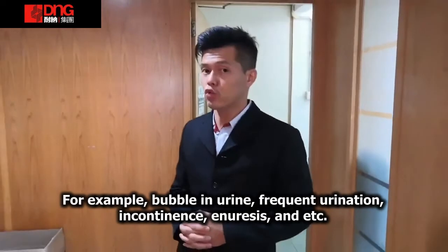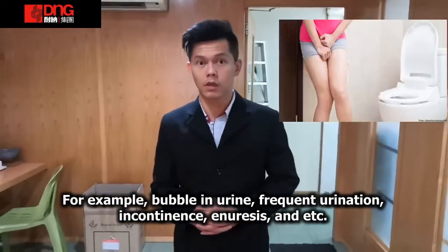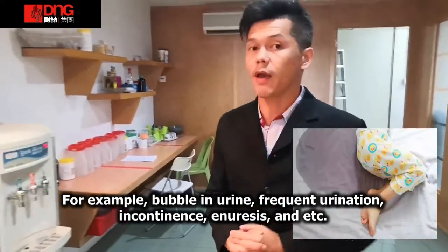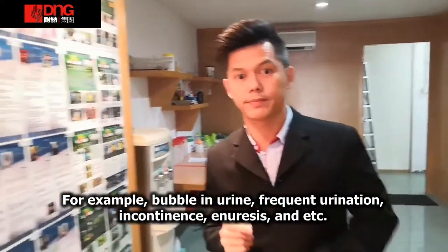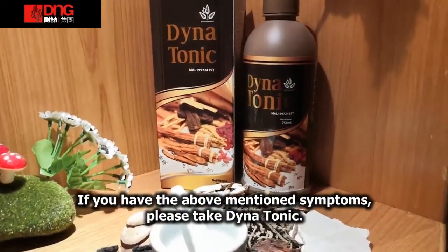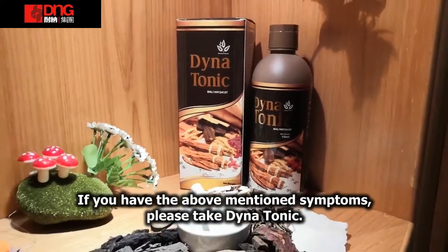How about urinary problems in men? Yes — incontinence, enuresis, and others. If you have the above symptoms, you must take Dinatonin.